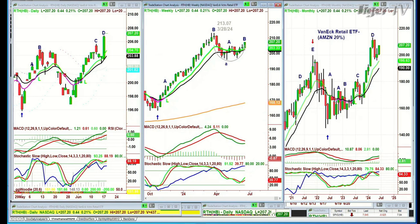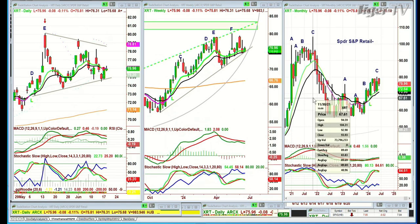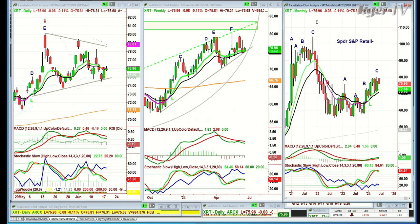Now the XRT — the SPDR S&P Retail ETF — is equal-weighted and doesn't have the influence of Amazon. It's holding nicely in a sideways consolidation, but the all-time high was at a peak C back in November 2022 at 104.31. So even within a sector, we've got a divergence.